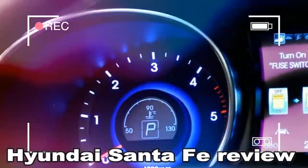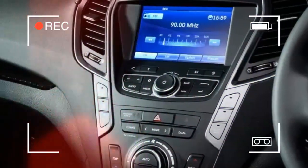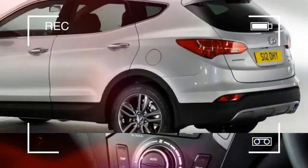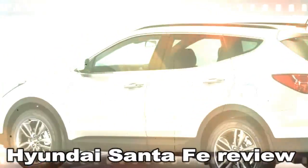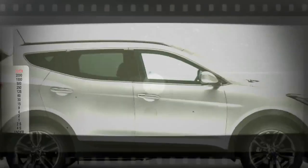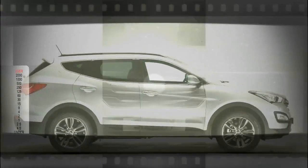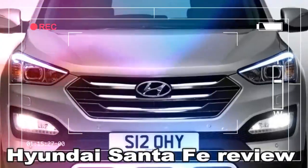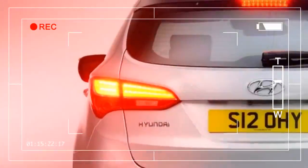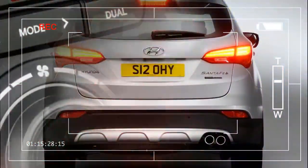£14,000 can get you your very own Christmas cracker. Hyundai showrooms started selling the third-generation Santa Fe in October 2012. Only one engine was available — a 2.2-litre diesel — and it was hooked up to a manual or automatic gearbox. There were three trim levels: Style, Premium, and Premium SE. Entry-level cars were two-wheel drive; the other trims were four-wheel drive only.